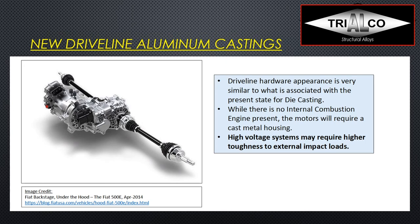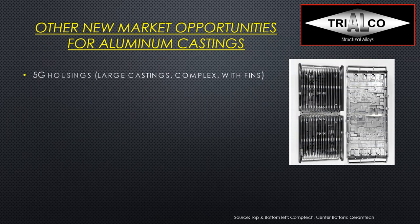Looking at a new driveline with a lot of aluminum castings, there can still be some kind of transmission housing that just looks very different — potentially combined with the electric motor housing. Sometimes two electric motors can even be integrated into some kind of transmission. We will likely have different requirements — perhaps more impact resistance or better heat transfer capabilities — but overall there are still very nice opportunities for castings in these new drivelines.